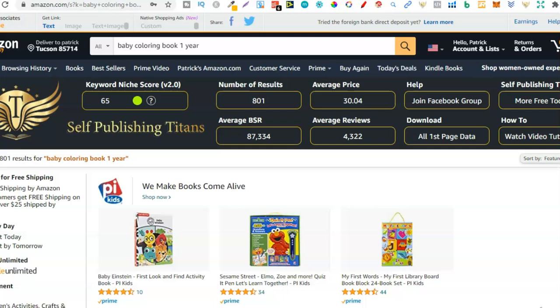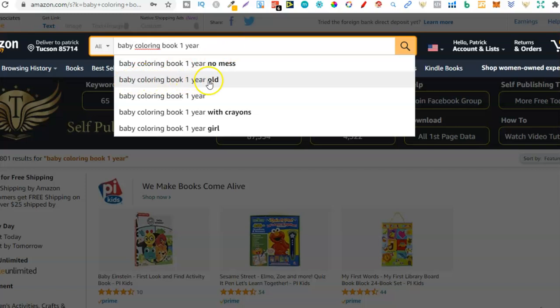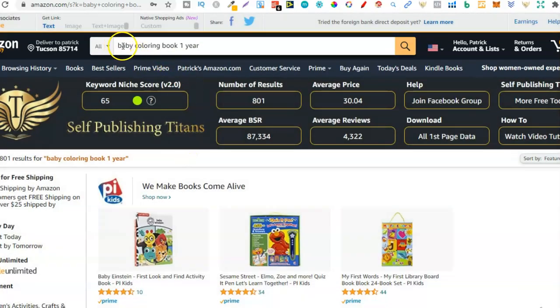Within that video I shared this niche: 'baby coloring book one year.' You could search 'baby coloring book one year old' or 'baby coloring book one year girl' and go through those. The most profitable keyword was 'baby coloring book one year' — it has a niche score of 65%, only 801 results, and an average BSR of around 87,000, which is really good.